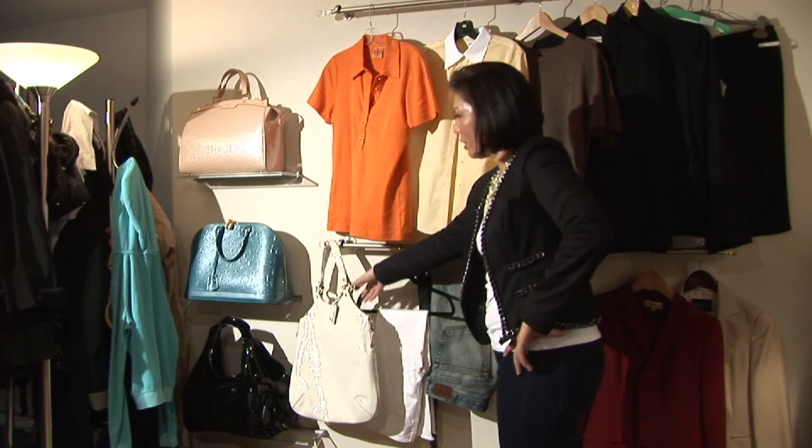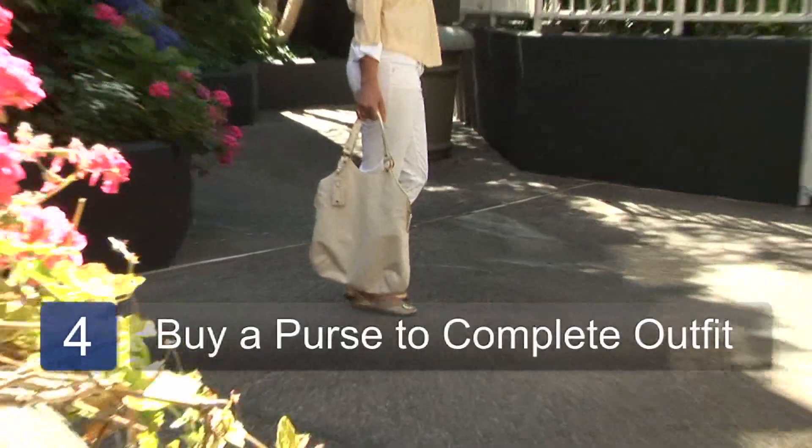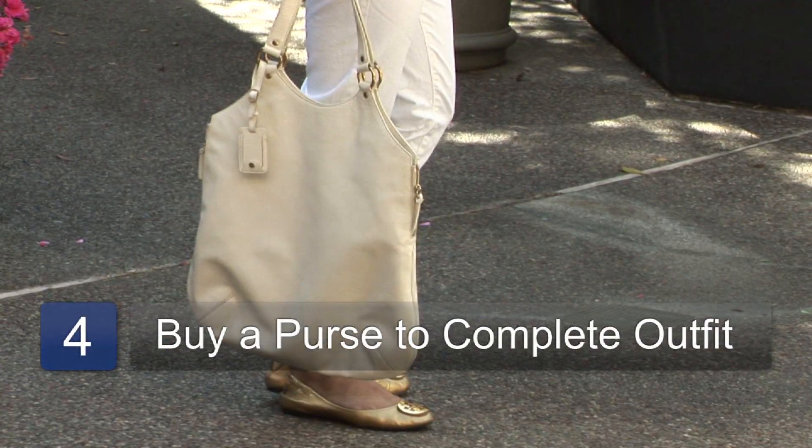Jeans are standard in college, definitely. Now if you're one of those girls that has a little bit more money to spend, you're going to want to get a super nice bag. This is great to carry your books in.